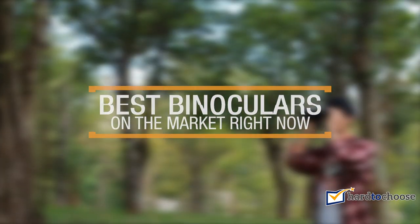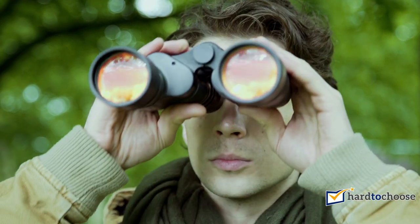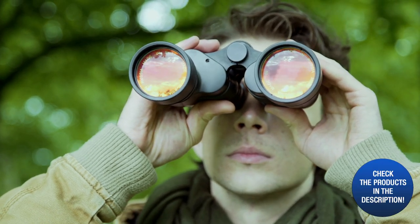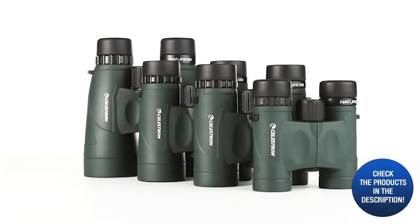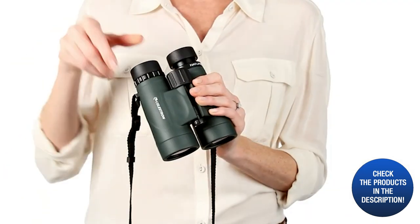Best binoculars: whether you are looking to have a closer look at a sporting event, while hunting, or bird watching, binoculars are a great tool to achieve your aim. They make distant objects look very close. There are different features to consider when buying a pair of binoculars. You may prefer a lightweight design, higher magnification range, or compact size.